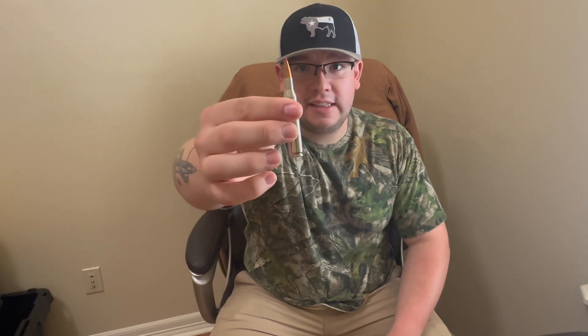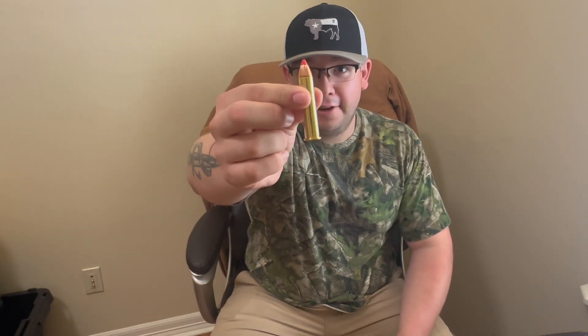First off, we've got a 17 HMR — this little guy right here — Hornady 17 grain V-MAX. Then we're going to take out our 5.56/223, our AR in other words, and shoot these 223 55 grain V-MAX Hornady bullets as well. Then we've got a 130 grain CX 270 Winchester bullet — another Hornady bullet. If you didn't notice, I like Hornady a lot.